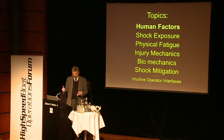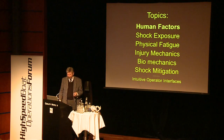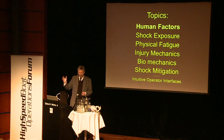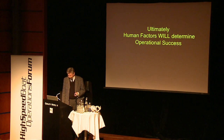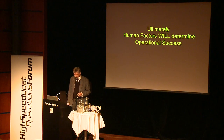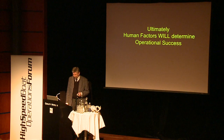To increase situational awareness — how you can free some mental capacity for knowing what is going on around you instead of focusing on your controls. Ultimately, human factors will determine operational success.